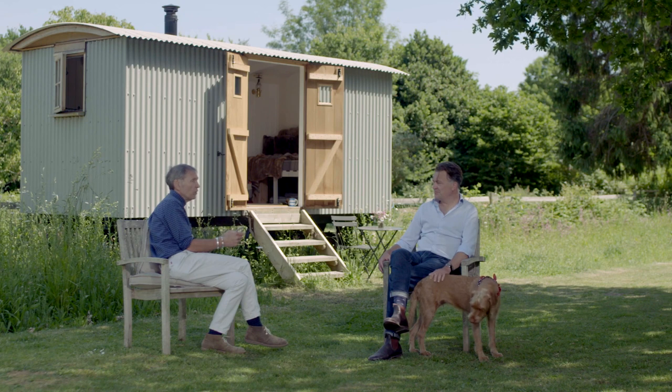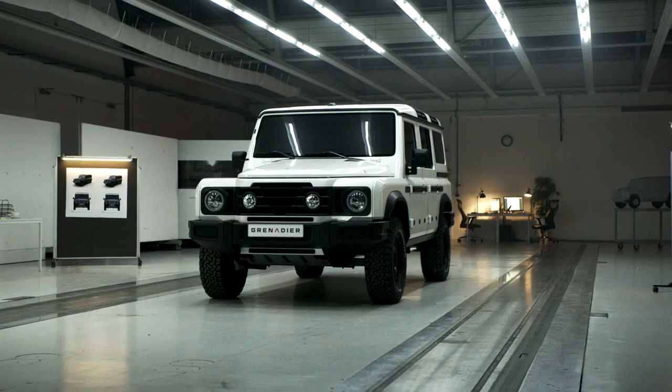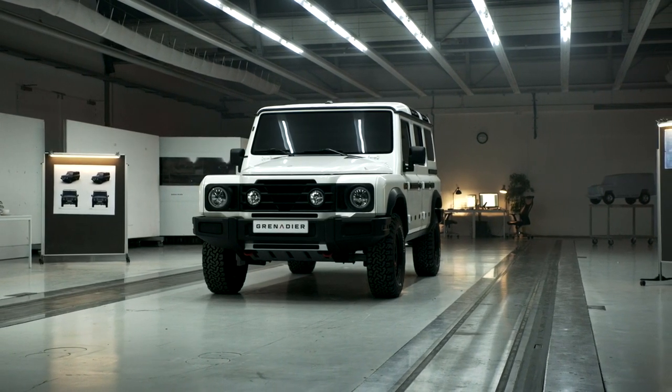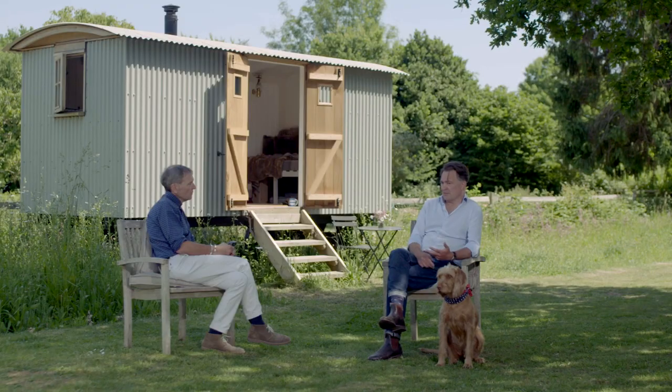I know from personal experience that vehicles that I love very much, that are utility vehicles, have not been comfortable. I enjoy it, but I have to put up with some suffering to get that enjoyment. And why should that be the case? You don't have to make it badly — you don't have to suffer just because you're using your vehicle to go to work in. You can be comfortable, you can be dry and warm. If you're using it as a recreation vehicle, it's still engaging and fun, but it's also comfortable. And that was a really big driver.